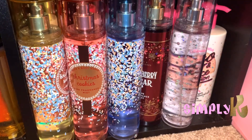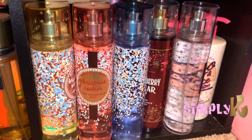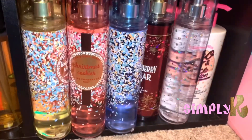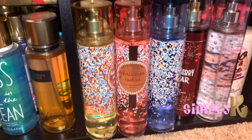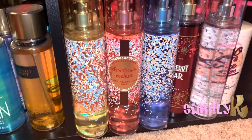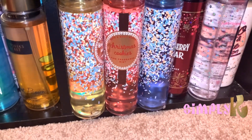Hey guys, as you can see I'm right here in front of my collection. What you see in front of me is some of my recent purchases. I haven't really done a lot of shopping at Victoria's Secret or Bath and Body Works this year simply because I was focusing on my business, and that is also my reason for being missing in action. But I am back and I'm better and I will be more active in 2020 on YouTube.